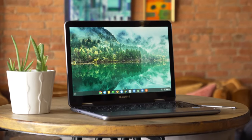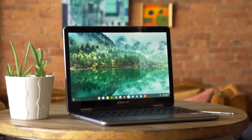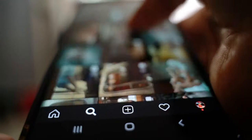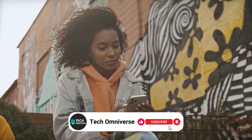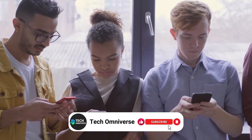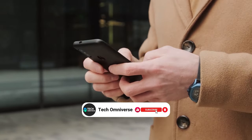And that ends our list of the best Chromebooks. We hope this guide helps you find the right one for you. If you found this video helpful, please give it a thumbs up, and don't forget to subscribe to our channel for more tech reviews like this. Until next time, take care.